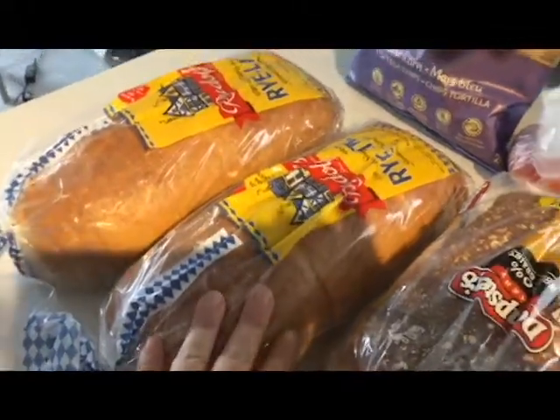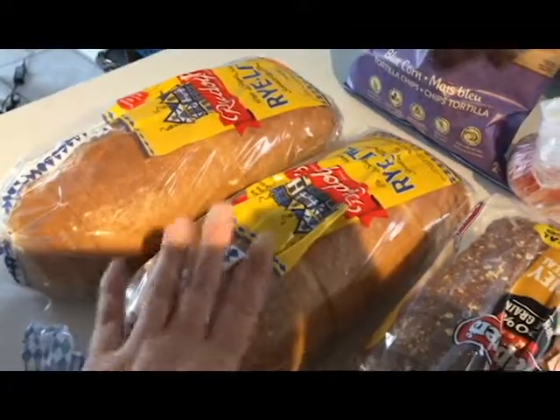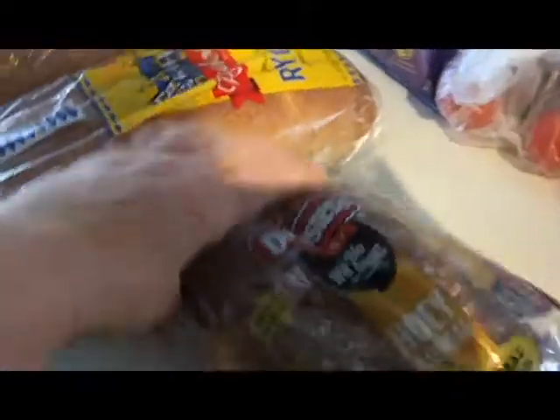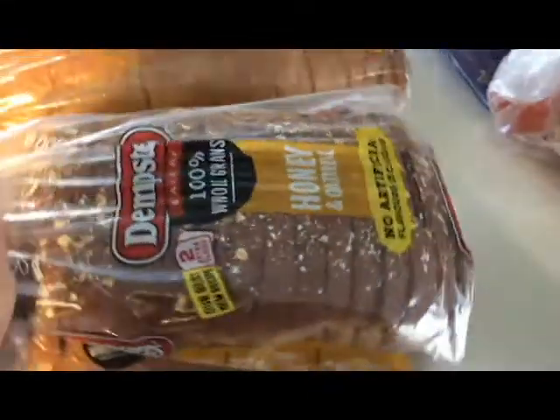I have some turkey bacon in the freezer that I'm going to pull out, and some lettuce we already have, so those are for BLTs during the week. Then I got this one on sale for $2, these were $2.99 — that was a good price. This one was $2 and I enjoy this honey milk brand. I don't know if you guys are familiar with it but we enjoy it.